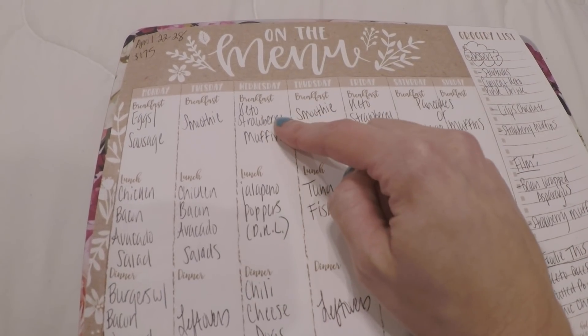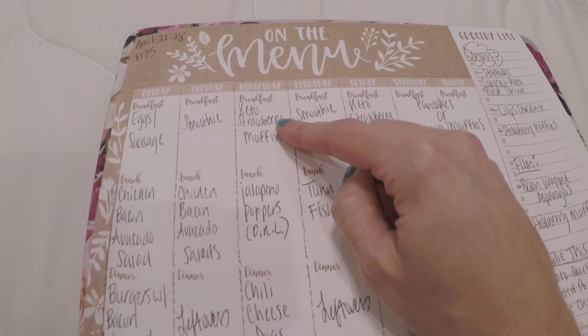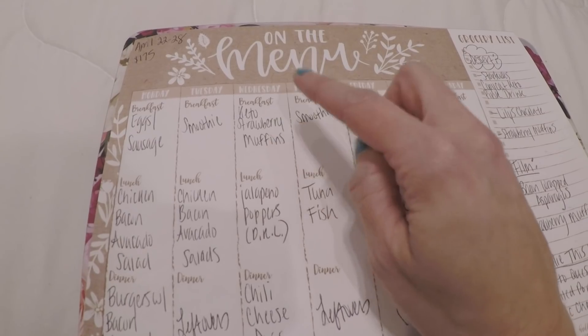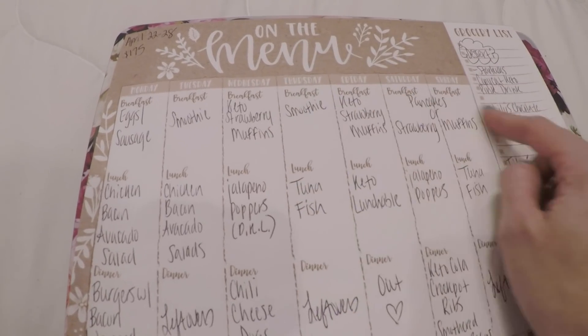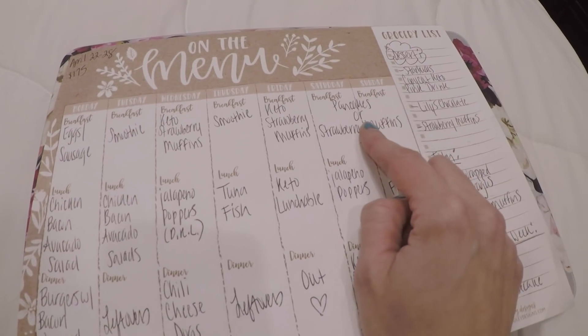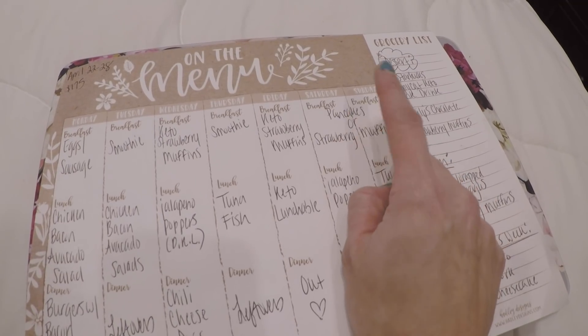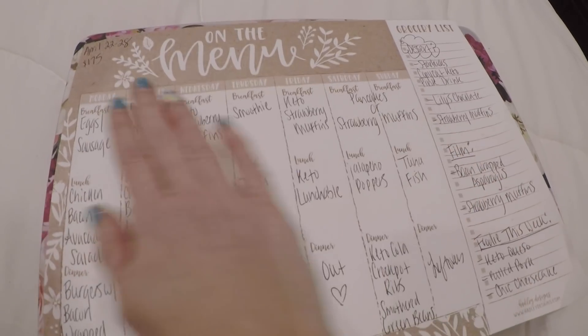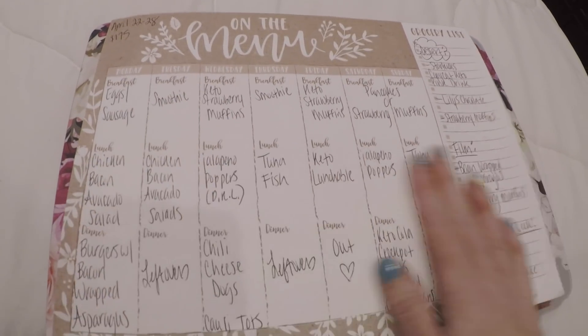This strawberry muffin recipe is not the same as the blueberry from the Southern Keto Cookbook — this is one I found online. It's a little bit different and I'm excited to try it. And then pancakes or the strawberry muffins — the pancake recipe I'll link up above. It is so darn good. Y'all know that's my go-to. So that's what we're going to have for the week since I'm off.